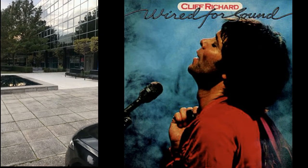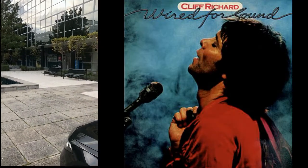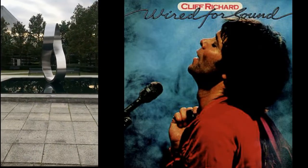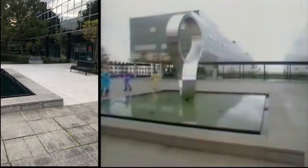Welcome to Milton Keynes in Buckinghamshire, the setting of the video 'Wired for Sound.' This epic video will look familiar to all you diehards. This scene starts with Sir Cliff jumping up onto the upper slabs.